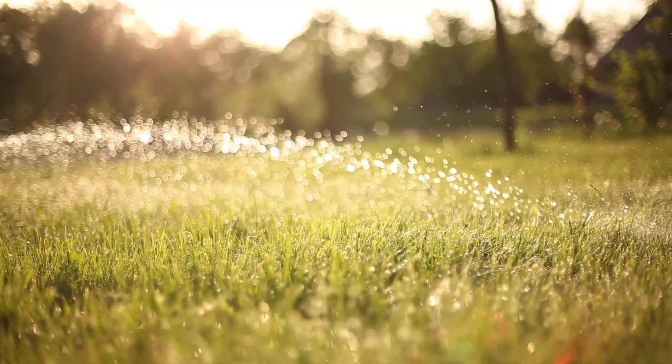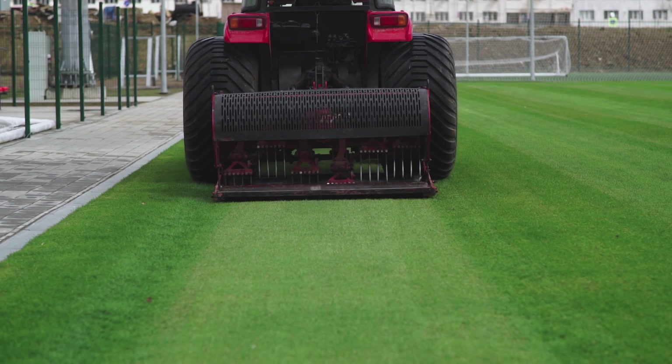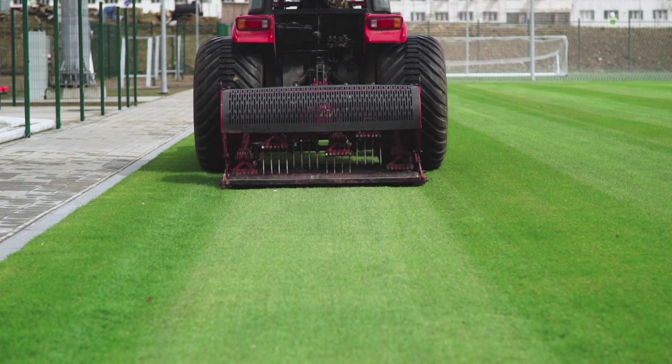In order to get a great result, foliar feeding in spring is obligatory. You should also remember to maintain the lawn in summer. In autumn, you should take care of stressed lawns before the beginning of winter.